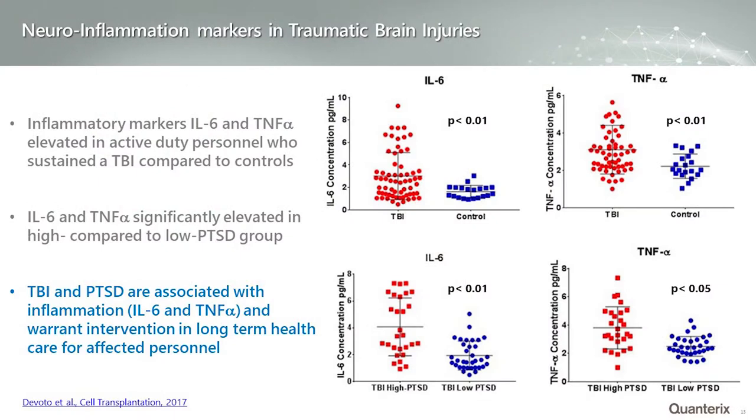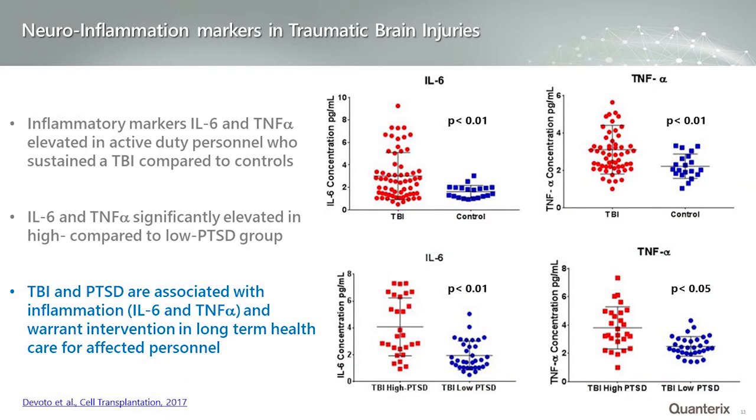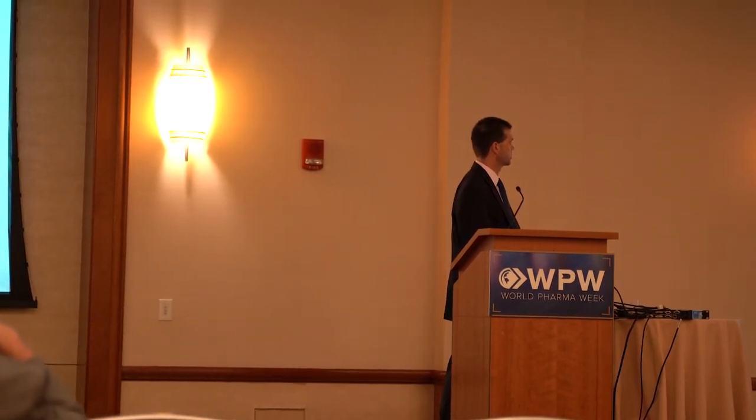What about neuroinflammation, a very hot area of research? Going back to a TBI model, researchers investigated whether differences in inflammatory markers in blood could discriminate controls from TBI patients. The upper panels show two inflammatory markers — IL-6 and TNF-alpha — and they could definitely discriminate control patients from TBI patients, looking at changes on the order of single-digit picograms per ml in the blood. Additionally, the group was subdivided into high and low suspected PTSD subpopulations, and again the ability to discriminate patients based on pro-inflammatory markers IL-6 and TNF-alpha was demonstrated.